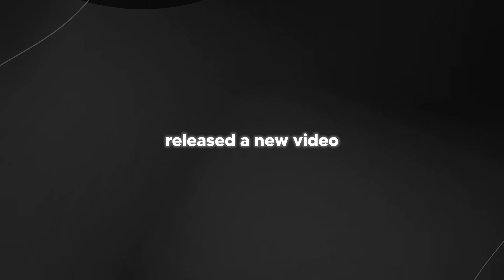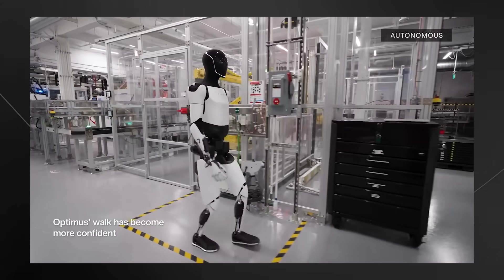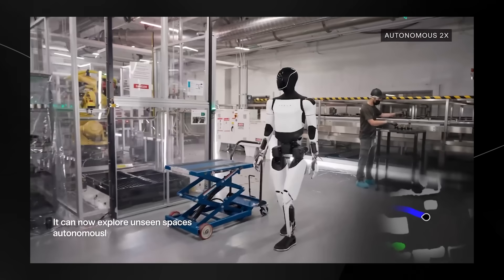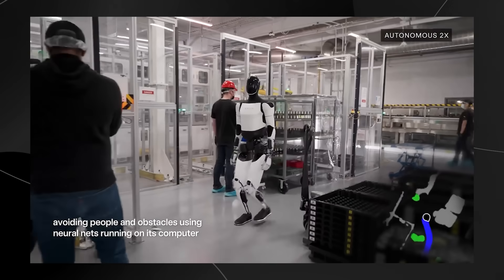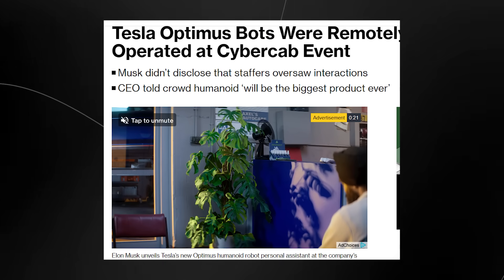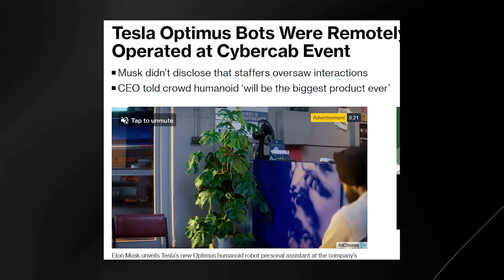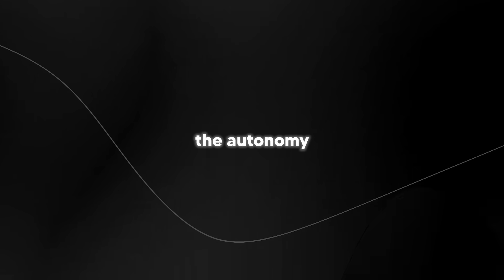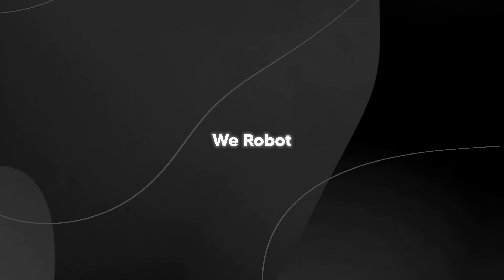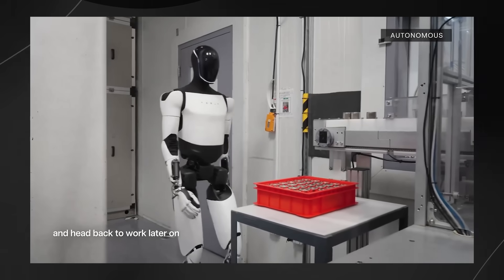Tesla have just released a new video showcasing the Tesla Optimus autonomous capabilities. This new video is directly a response to what many were calling a somewhat scam, simply because the Tesla Optimus builds at the WeRobot event weren't 100% autonomous. This video is focusing on the new and stunning autonomous update from the Tesla team.